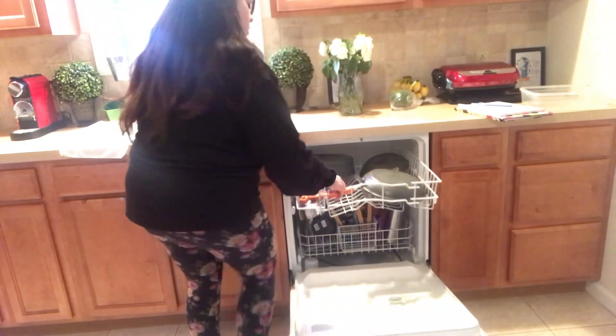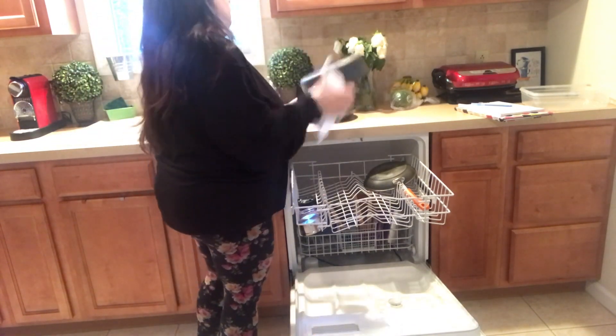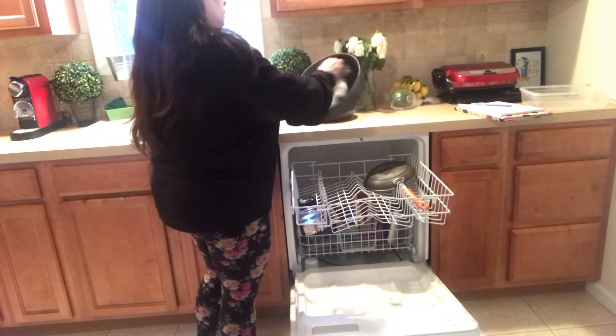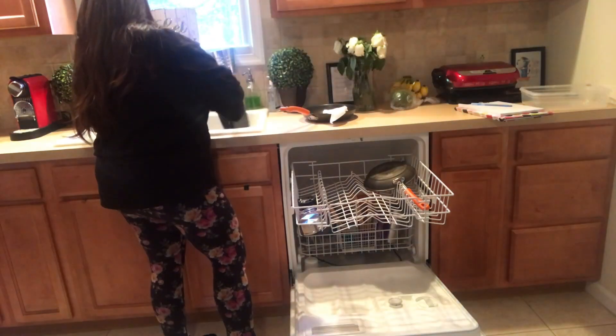Here I'm going to empty out the dishwasher. Thank God for dishwashers. And I'm drying up any kind of excess water that is leftover.